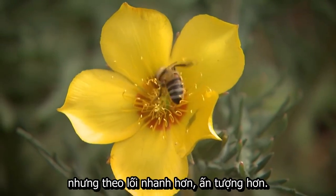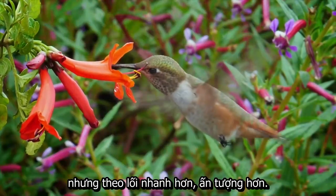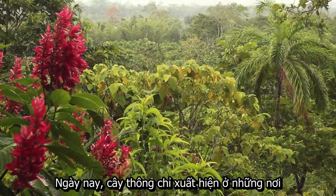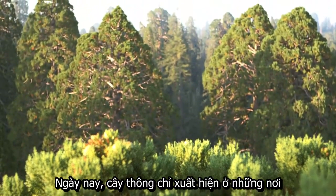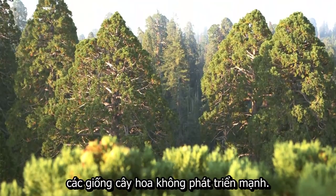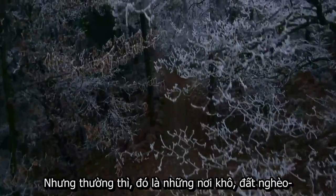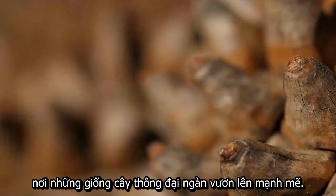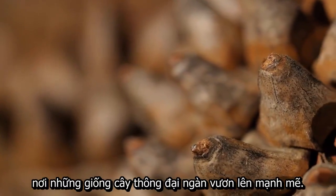They've taken up a lot of the best real estate. Today, conifers only really dominate the landscape in places where flowering plants can't thrive. But in those places — the cold, the dry, the land with poor soil — the primitive pine cone reigns supreme.